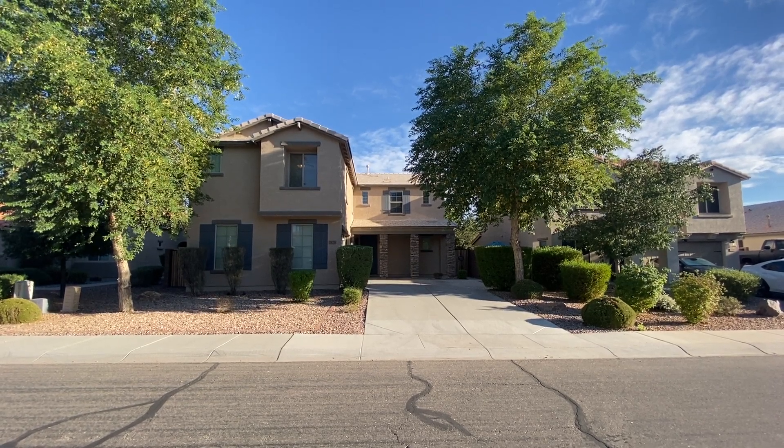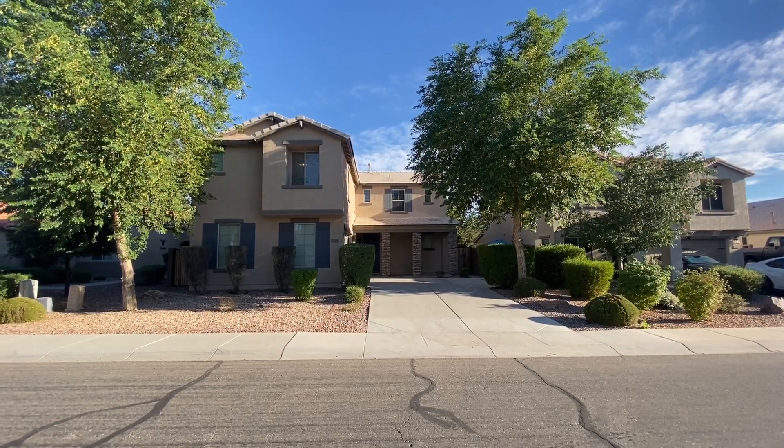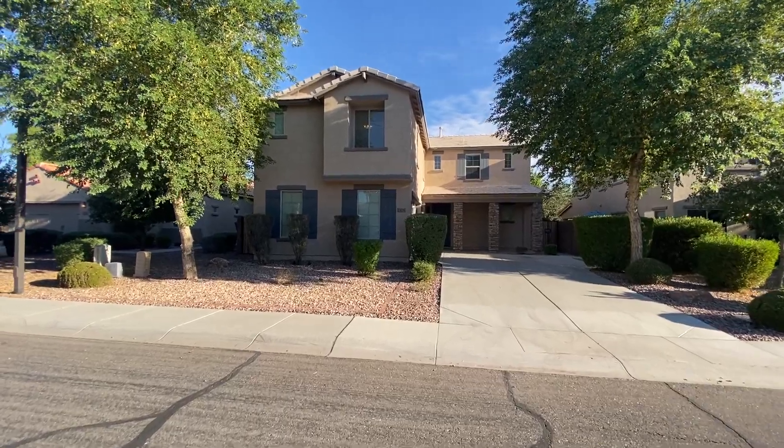Hi, this is Brandon with Homeladder. I'm here at 2175 East Everglade Lane, Gilbert, Arizona. This is a lovely home just becoming available for rent.